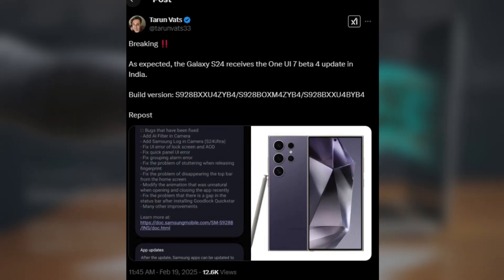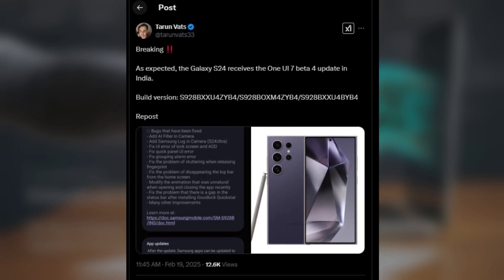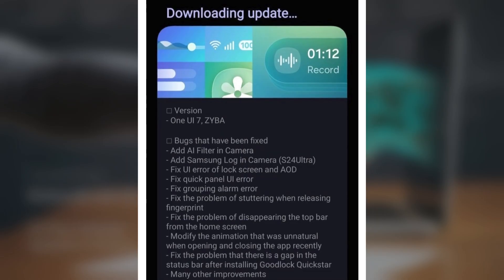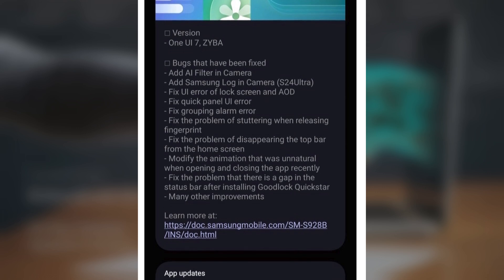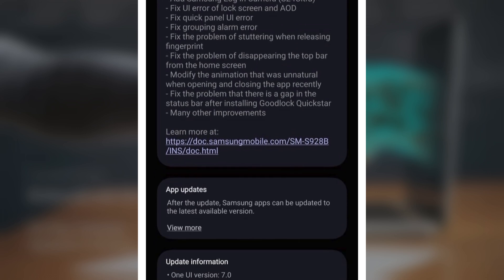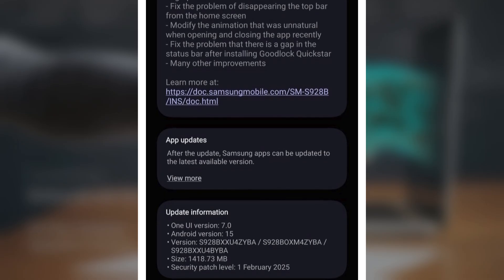This update has been shared by tipster Taran Vats, and it comes with the firmware versions S921BXXU4ZYBA for India and S921NKSU5ZYBA for South Korea, with a file size of around 1.4GB depending on your region.